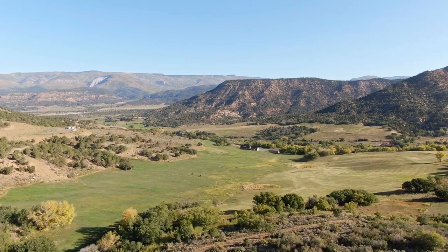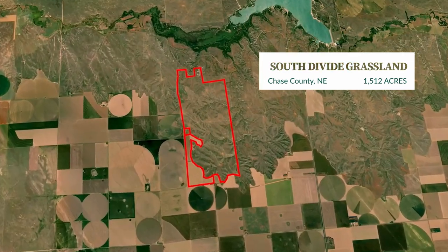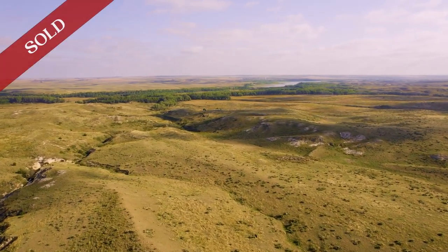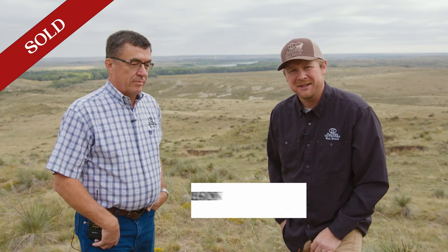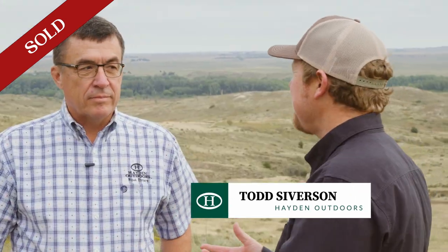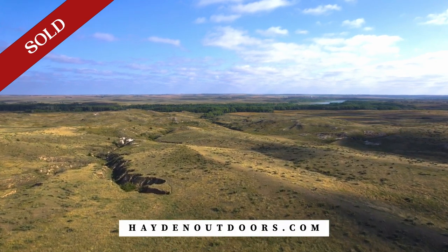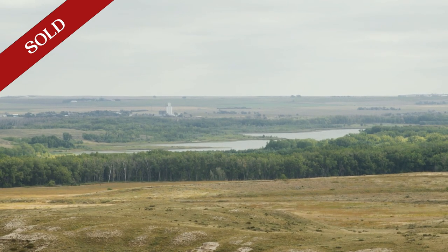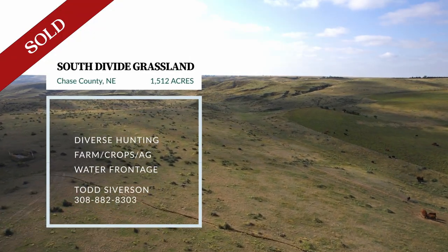Now we're headed to Nebraska to meet up with agent Todd Severson to check out a large tract property he has listed: South Divide Grassland. Today we're in western Nebraska with Hayden agent Todd Severson on one of his great listings. This is an area I've been coming to for almost a decade — they've got Enders Reservoir back here, great fishing: walleye, crappie, tiger muskie. The turkey hunting and deer hunting in this area is just unbelievable. This property butts right up against 5,700 acres of walk-in hunting.